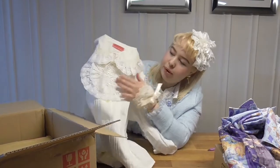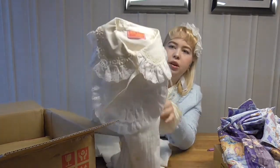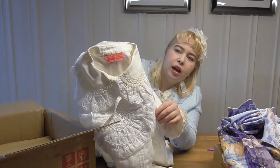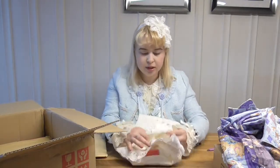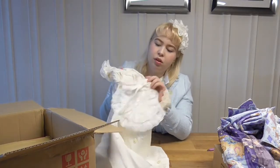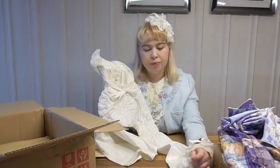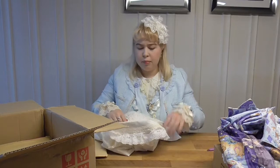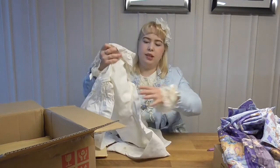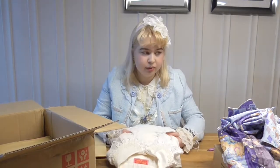Look at that bib — the details, the roses, and this lace here as well with the crown lace. And it has flowers. This one you can remove — it's secured with some straps, so that's really nice and versatile. There's also the same lace and some stretch here. I'm a little concerned about the size though, so hopefully it fits. If not, I can probably just wear it a little unbuttoned underneath the dress.